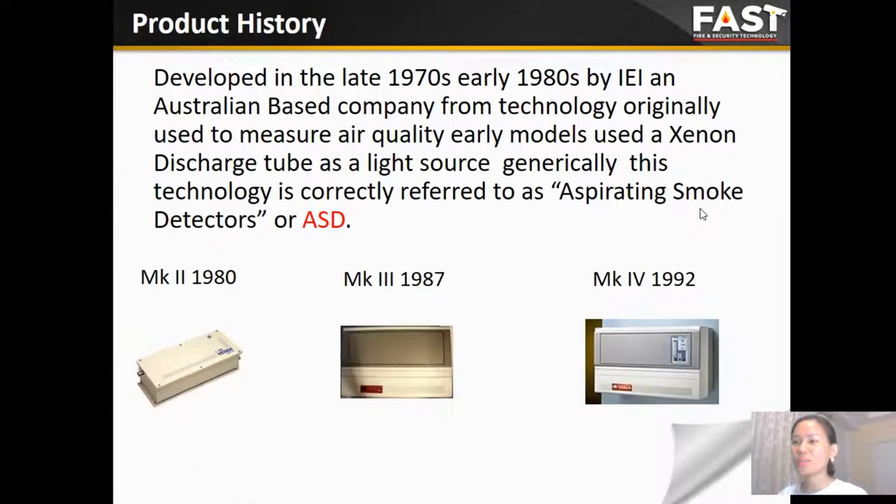Let's have a look at the product history. The first product was developed in the late 1970s by IEI, an Australian-based company, originally using the C9 discharge tube light source to measure air quality. This technology is referred to as the aspirating smoke detector nowadays, and we also call it the ASD system. The old module named the MK, from 1980 to 1992, has since been obsolete.